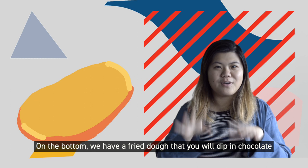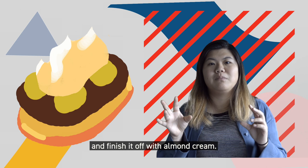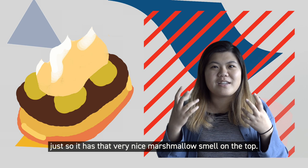On the bottom we have a fried dough that you dip in chocolate, which will act as the base. On top I'm going to layer some caramelized pears and finish it off with almond cream that, using a torch, I'm going to toast the very top, so it has that really nice marshmallow finish on top.